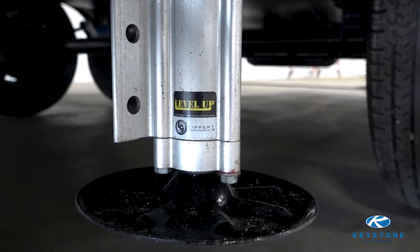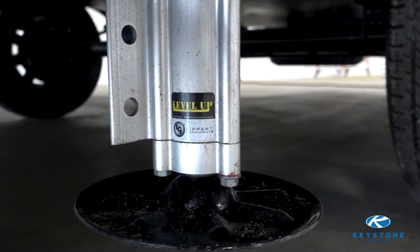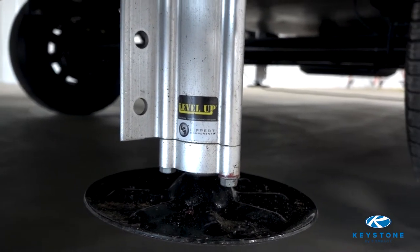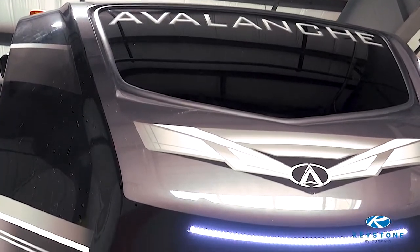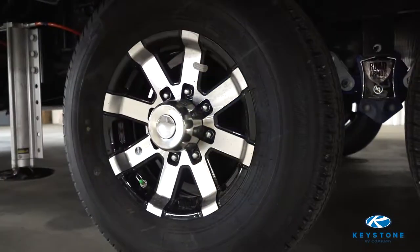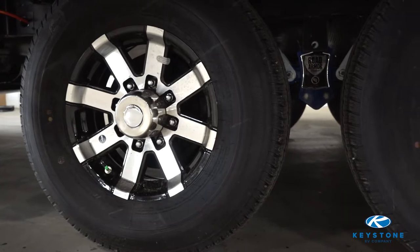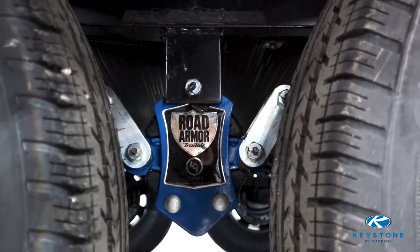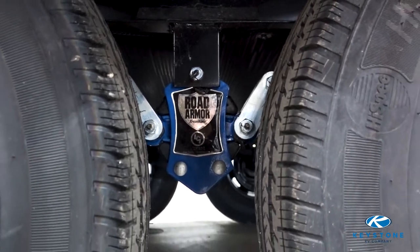Standing on the outside of an Avalanche, there are a few features to point out. All Avalanches feature a hydraulic auto leveling system with hitch memory. On the front, we also feature hitch vision technology on our painted front caps. Oracle tires are on all Avalanches and they offer a six-year warranty. Near the tires, you'll also find our road armor suspension with half-inch shackle plates.